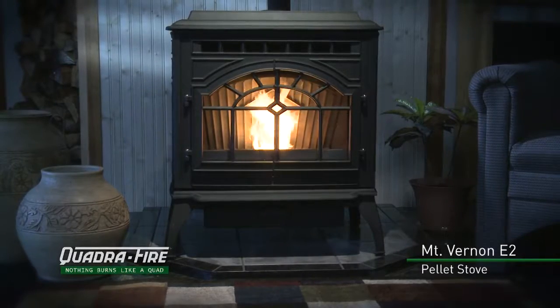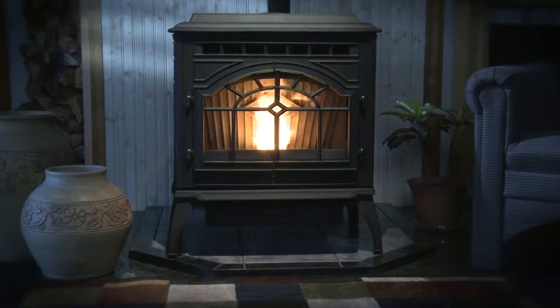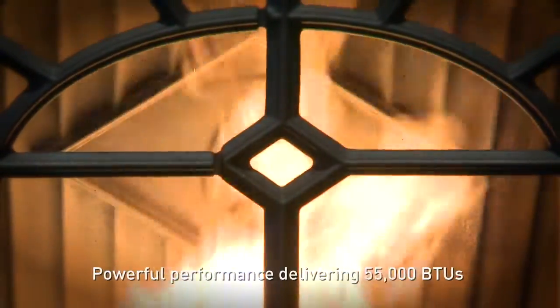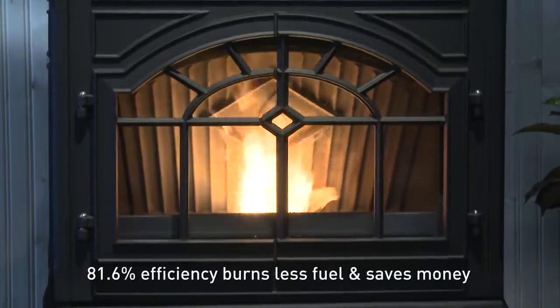The Quadrafire Mount Vernon E2 stove is one of the most powerful and efficient pellet appliances ever created by Quadrafire. Up to 55,000 BTU of heat and 81.6% efficiency delivers performance-driven heating and saves you money.